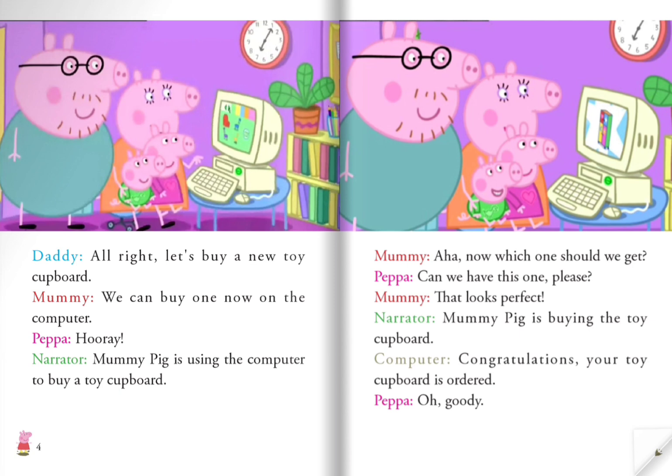Mommy says, "We can buy one now on the computer." Peppa cheers, "Hooray!" Mommy Pig is using the computer to buy a toy cupboard. Mommy asks, "Now which one should we get?" Peppa says, "Can we have this one, please?" Mommy says, "That looks perfect." Mommy Pig buys the toy cupboard. The computer says, "Congratulations, your toy cupboard is ordered." Peppa exclaims, "Oh, goody!"